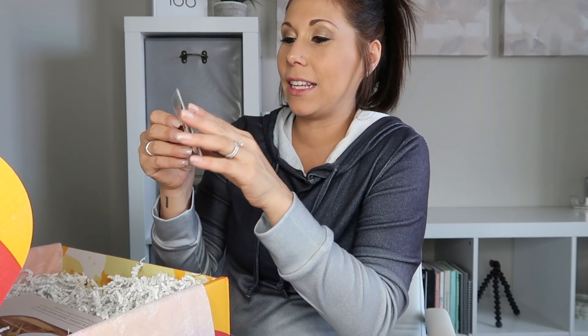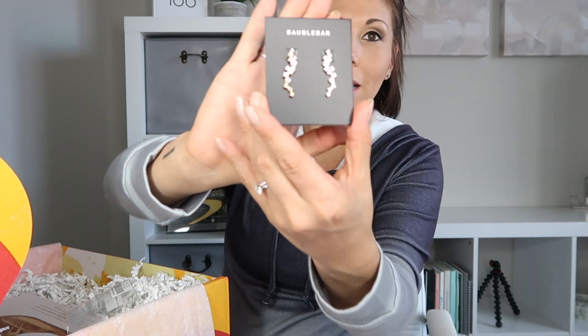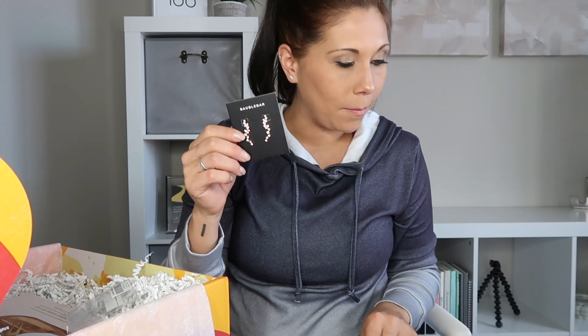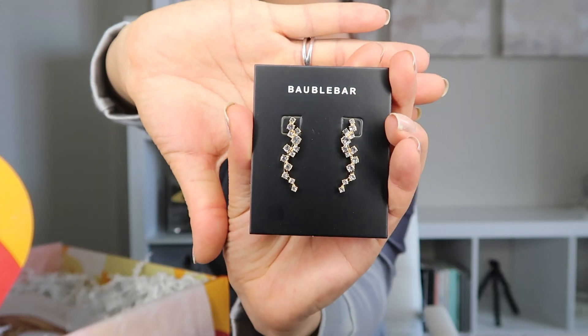Next we have ear crawlers — I'm obsessed with them. They're earrings that crawl up your ear from where the earring sits. They're gold and so pretty, from Bubble Bar. This is something all members get. The description says: from the intricate embellishments to the modern silhouette, these earrings are absolute showstoppers.